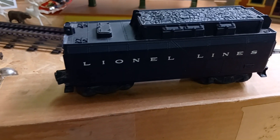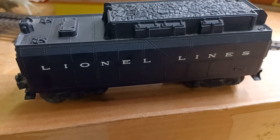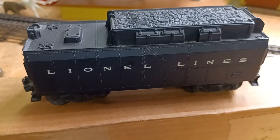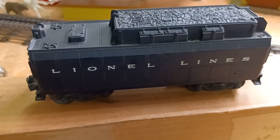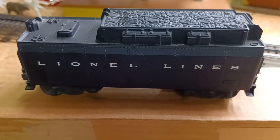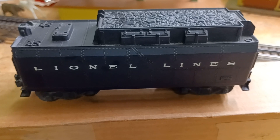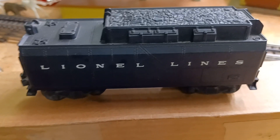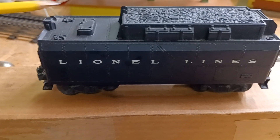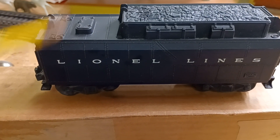Here's our tender. There were two types of tenders that came with these: streamlined and this box type. This one is a 6026W, and the other one was a 2046 — the streamlined type. They made two different tender types. I don't have the streamlined one here right now.